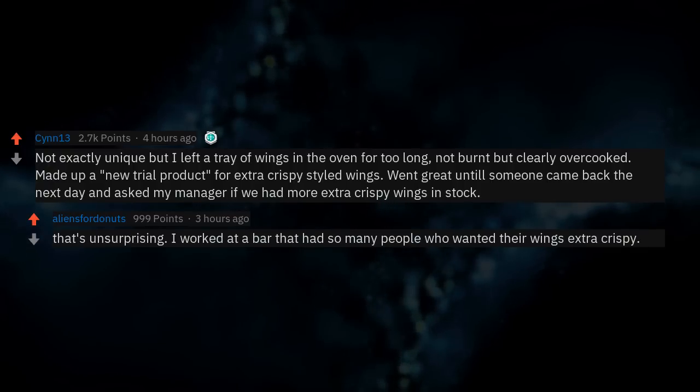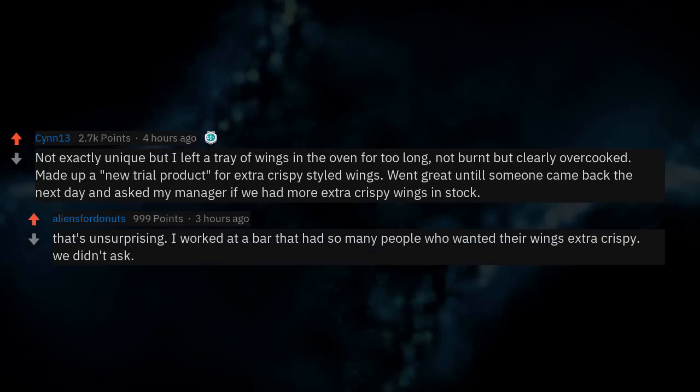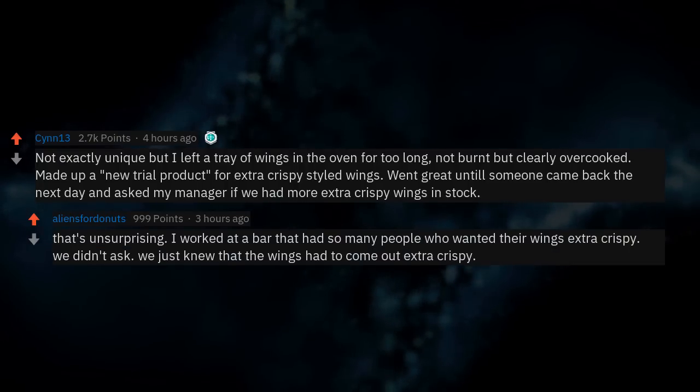I worked at a bar that had so many people who wanted their wings extra crispy, we didn't even ask. We just knew the wings had to come out extra crispy.